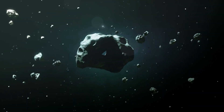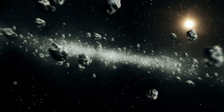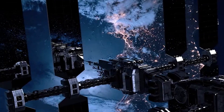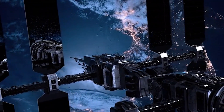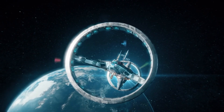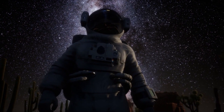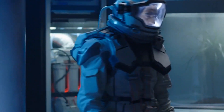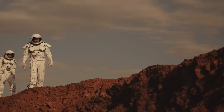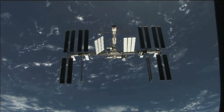Furthermore, these suits offer enhanced protection against space debris. As space missions reach farther into the solar system, encountering various forms of micrometeoroids and orbital debris becomes more probable. SpaceX's suits are designed to withstand such hazards, reducing the risk of punctures or other damage that could be catastrophic in a space environment. Improved thermal management and mechanized joints mean that astronauts can undertake longer extravehicular activities with greater comfort and less physical strain, thus expanding the scope of missions they can perform. The enhanced protection against space debris further ensures the safety of astronauts during these extended missions outside the spacecraft.